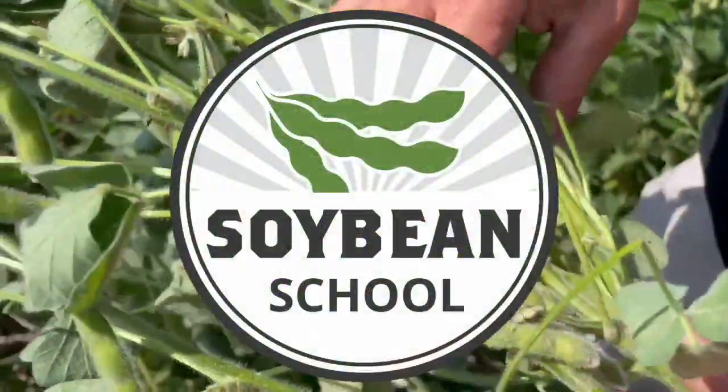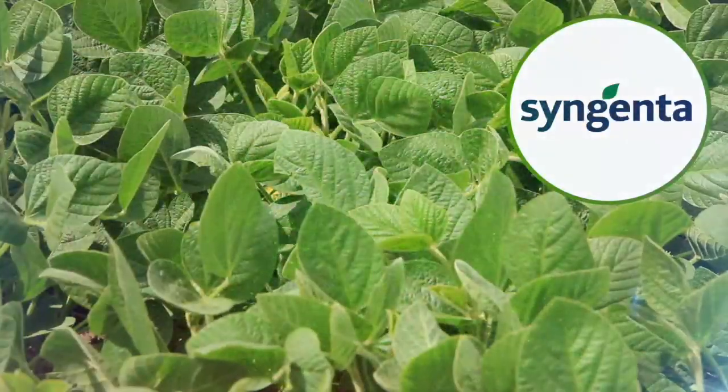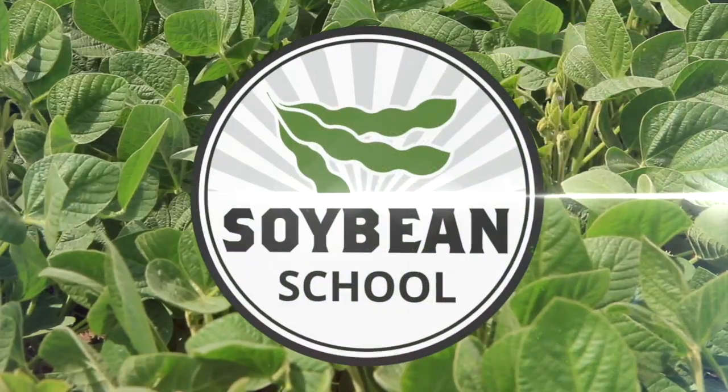Soybean School on RealAgriculture.com is brought to you by BASF Canada and Syngenta Canada. Hi, I'm Bernard Tobin. Welcome to the Soybean School. Today I'm at the BASF Maryhill Research Farm catching up with Rob Miller.